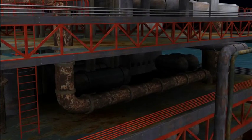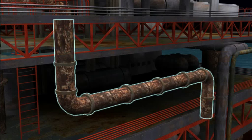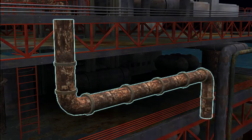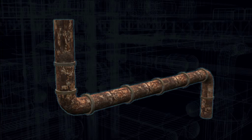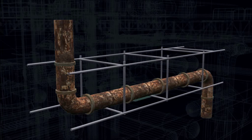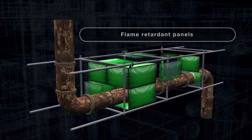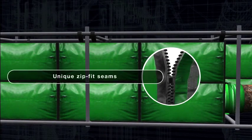Before commencing work, K2's personnel assesses the work site and creates an installation plan. Then assembly of the enclosure begins, starting with a simple supporting scaffold frame, followed by flame retardant panels with a modular zip fit design.